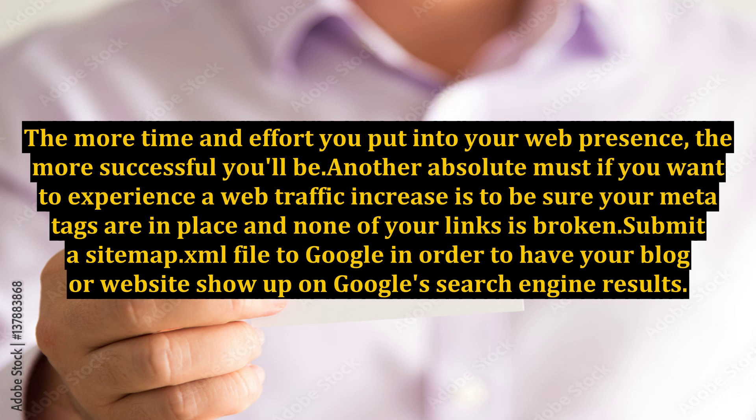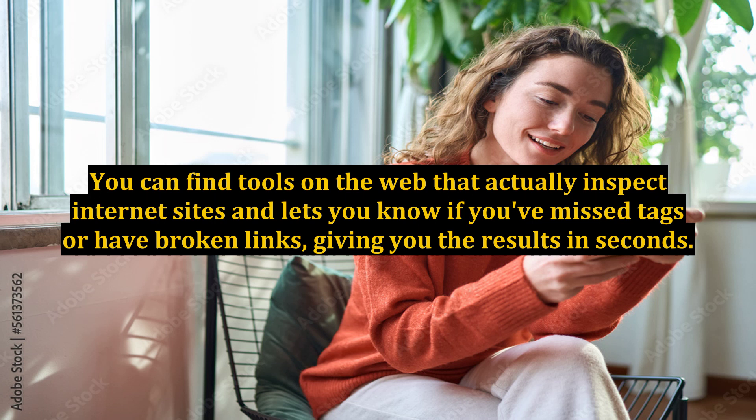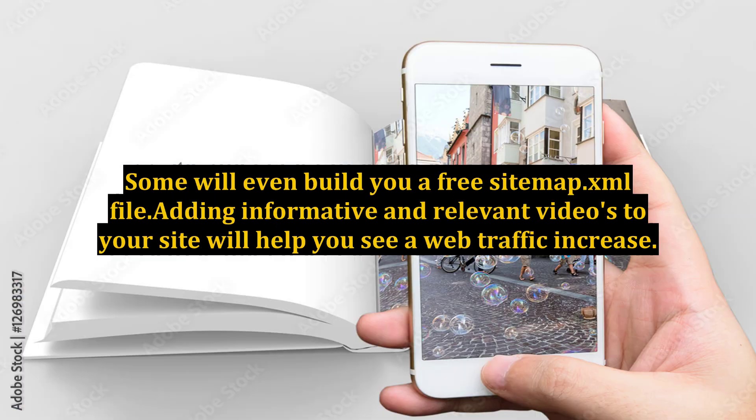Another absolute must if you want to experience a web traffic increase is to be sure your meta tags are in place and none of your links is broken. Submit a sitemap.xml file to Google in order to have your blog or website show up on Google's search engine results. You can find tools on the web that actually inspect internet sites and let you know if you've missed tags or have broken links, giving you the results in seconds. Some will even build you a free sitemap.xml file.